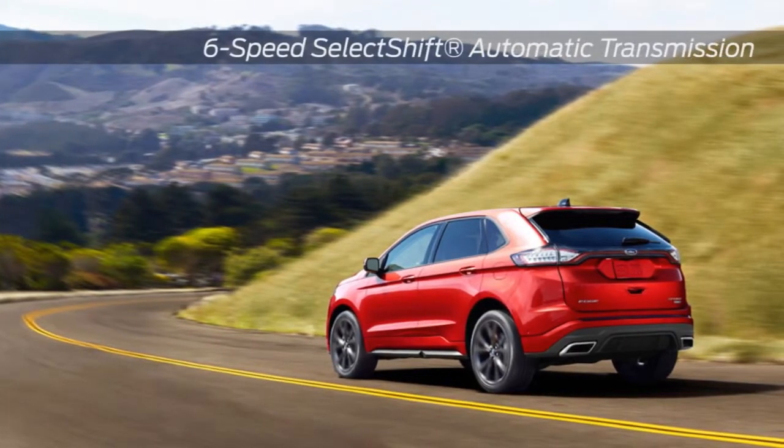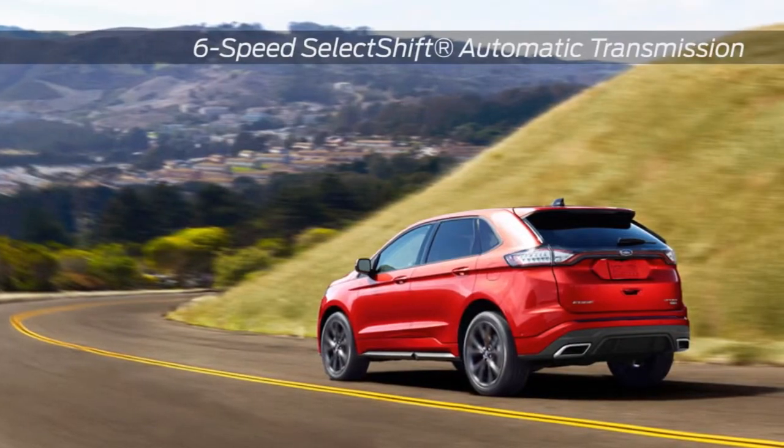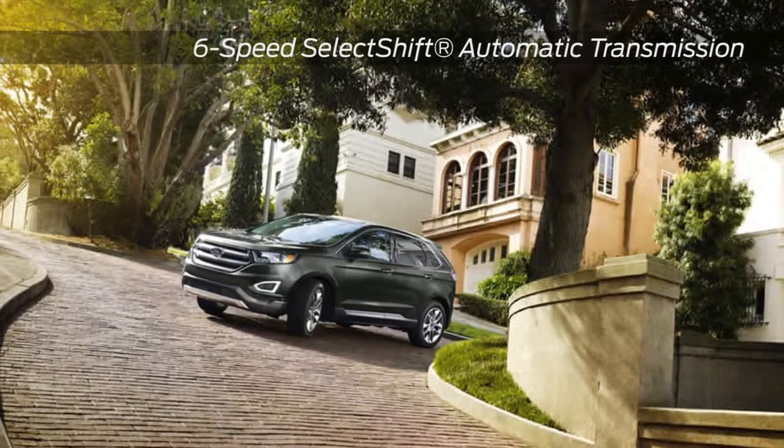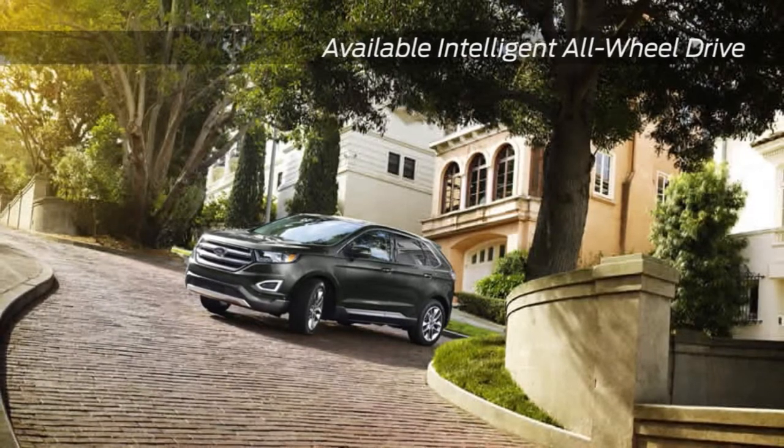Want to up the ante? Go with the Edge Sport model, powered by a 3.7-liter TI VCT V6, cranking out best-in-class 305 horsepower. Or choose the 2.0-liter EcoBoost engine with an impressive 30 miles per gallon highway.